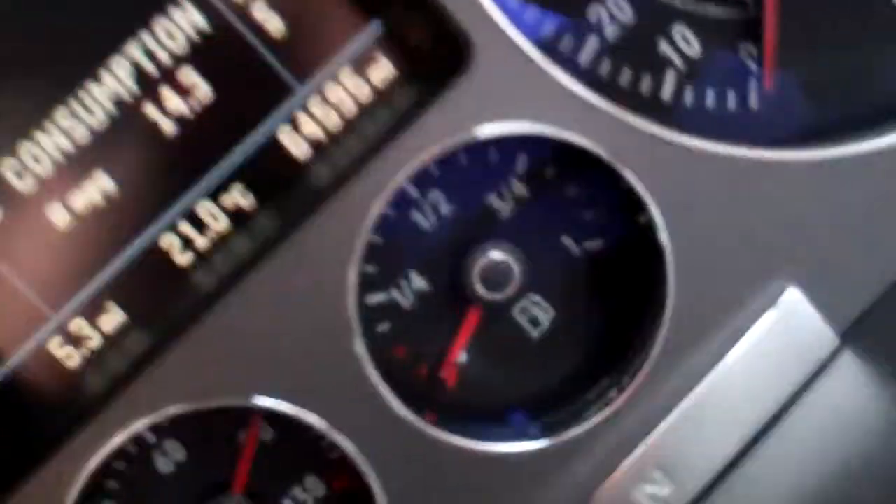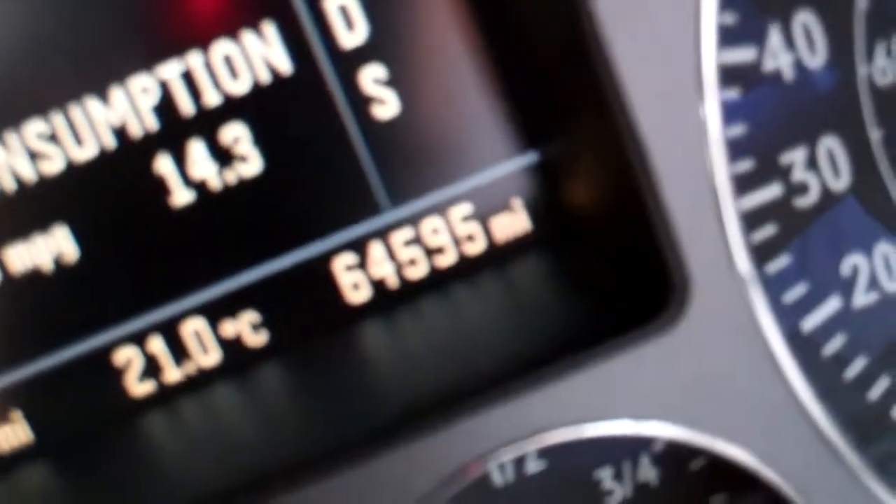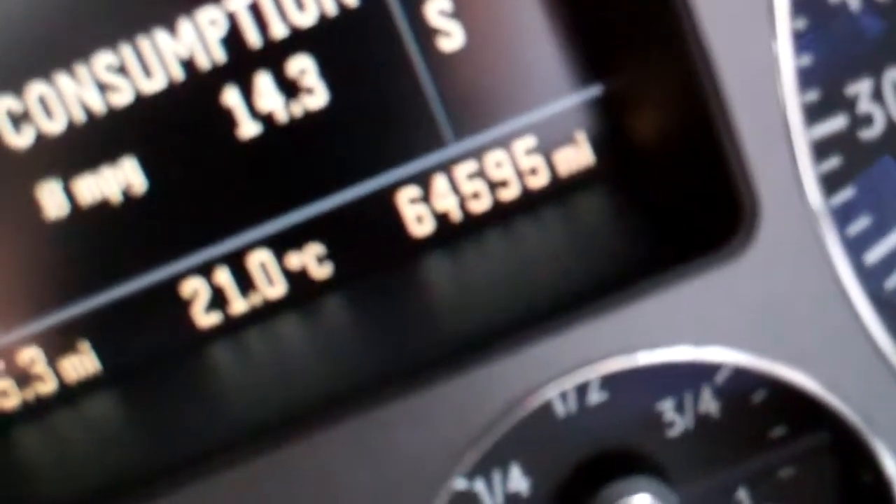Go inside — there's the clock. 64,595 miles, which is nothing for a car of this class. This is it. Why would you want anything else? If you know your cars, you know that this is a great car.